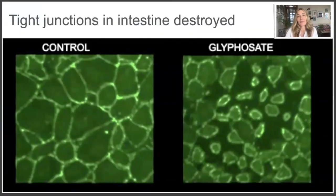When you look at the gut under the microscope after exposure to glyphosate - which is Roundup, found in a lot of the foods we eat - you can see that the tight junctions between the cells are destroyed. You get increased permeability in the gut, or leaky gut. Things that shouldn't pass from the gut into the bloodstream can get through, increasing the risk of developing allergies, for example.